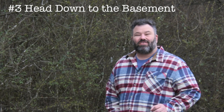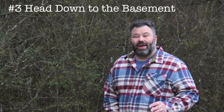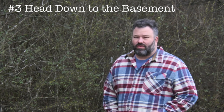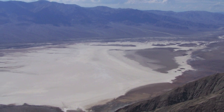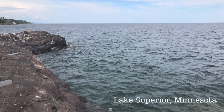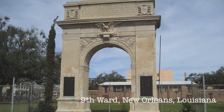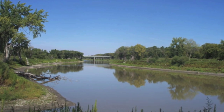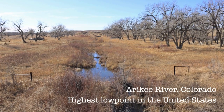Number three: heading down to the basement. You've already done the rooftops of America — why not check out the basement? This entry is all about visiting the lowest point in every state. The lowest point in the USA is Badwater Basin in Death Valley at 282 feet below sea level. While not all low points are quite as dramatic as that, checking off these provides a whole different perspective and a chance to see other parts of the country. You'll still get a bit of elevation as well — the highest low point is higher than 17 state high points.